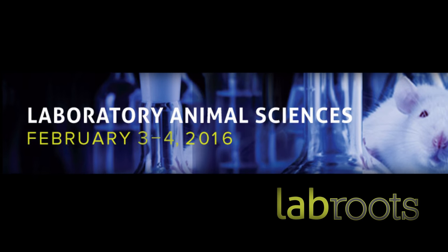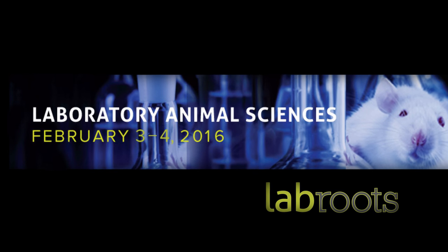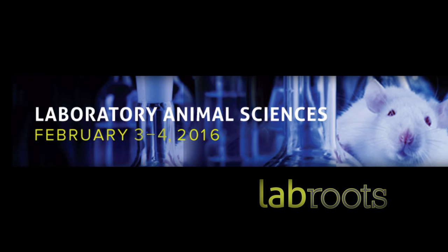The keynote speakers at the Virtual Conference on Laboratory Animal Science, hosted by LabRoots, may hold some answers.